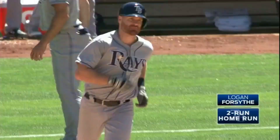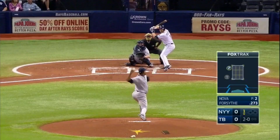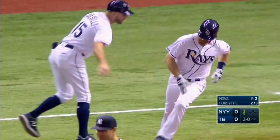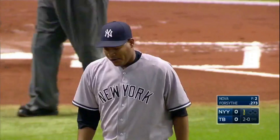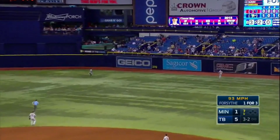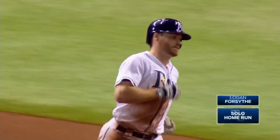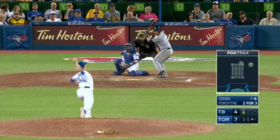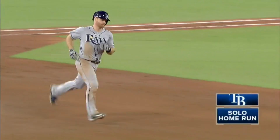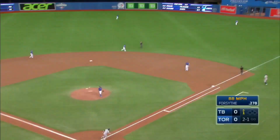Fastball hammered to left field — this game is tied. Logan Forsyth unloads — it is 2-2. Shot deep to left — that baby's gone, home run on a 2-0 pitch. Logan Forsyth. Fly ball back into right — Kepler goes all the way to the wall — out of here! Shot to left — gone! Home run beyond the bullpen.